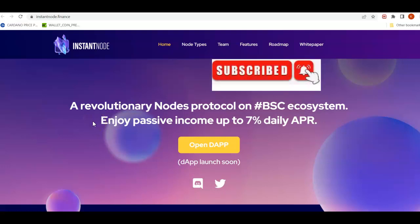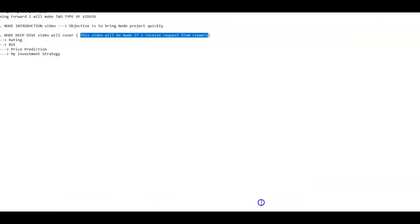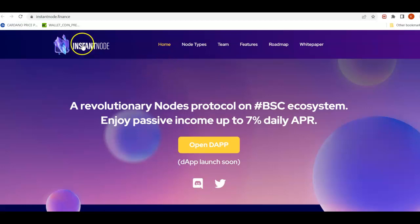Hey guys, Crypto Spacey here. Today let's talk about Instant Node — this is a new node project on the BSC ecosystem which is going to produce a passive income of up to 7% daily APR. Going forward I'm planning to make two types of videos: a node introduction video where I go through the project quickly, and a node deep dive video where I cover the rating, ROI, price prediction, and investment strategy.